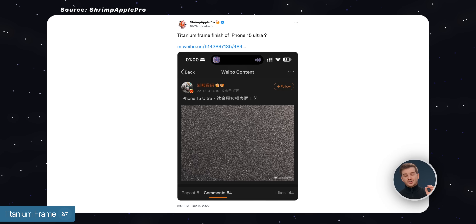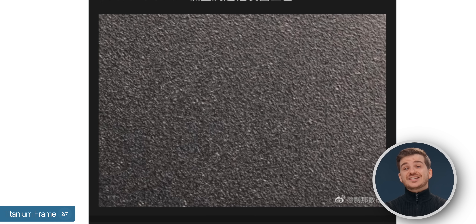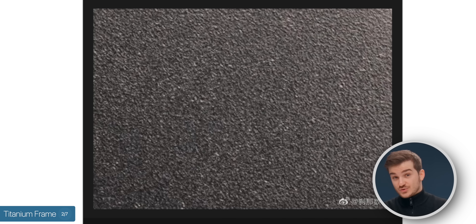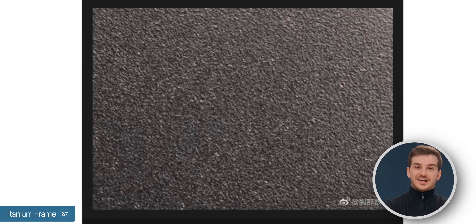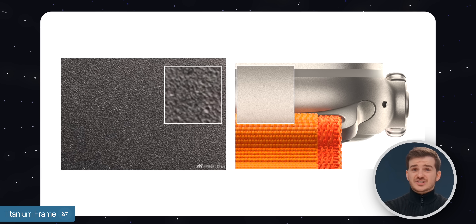Shrimp Apple Pro shared an image that was posted on Weibo originally, showing a titanium texture from allegedly the iPhone 15 Ultra. It does indeed look like sandpaper — it looks very rough, unlike the Apple Watch Ultra's titanium, which is actually very smooth.